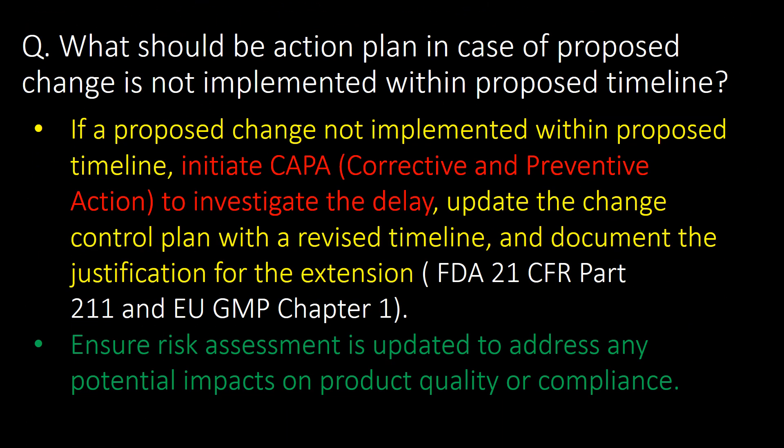What should be the action plan if a proposed change is not implemented within the proposed timeline? Initiate CAPA — corrective and preventive action — to investigate the delay. Update the change control plan with a revised timeline and document the justification for the extension. Reference: FDA 21 CFR Part 211 and EuGMP Chapter 1. Ensure the assessment is updated to address any potential impacts on product quality or compliance.